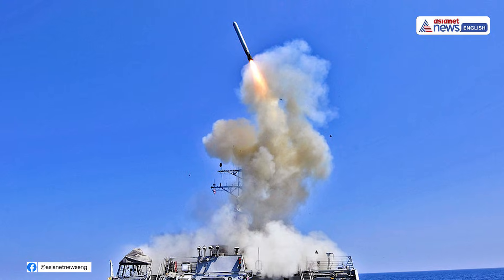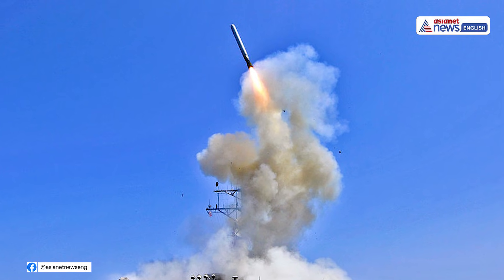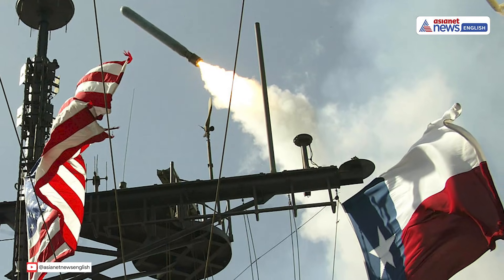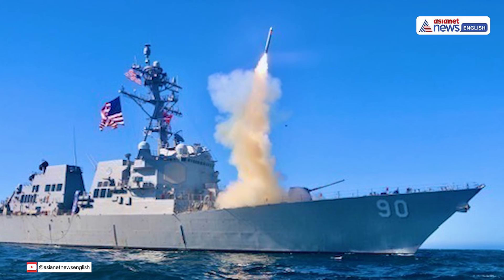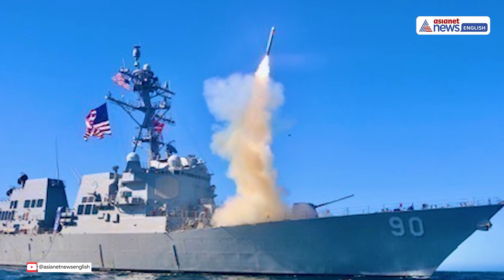With its quiet precision and unstoppable reach, the Tomahawk missile just reaffirmed its legacy as America's go-to weapon for fast, focused, and formidable action. This is modern warfare's new phase — swift, silent, and strategically seismic.